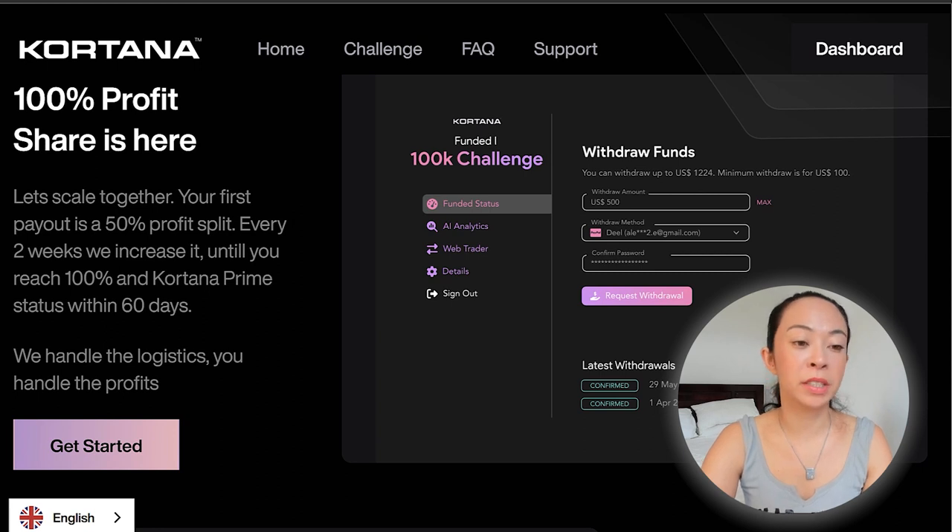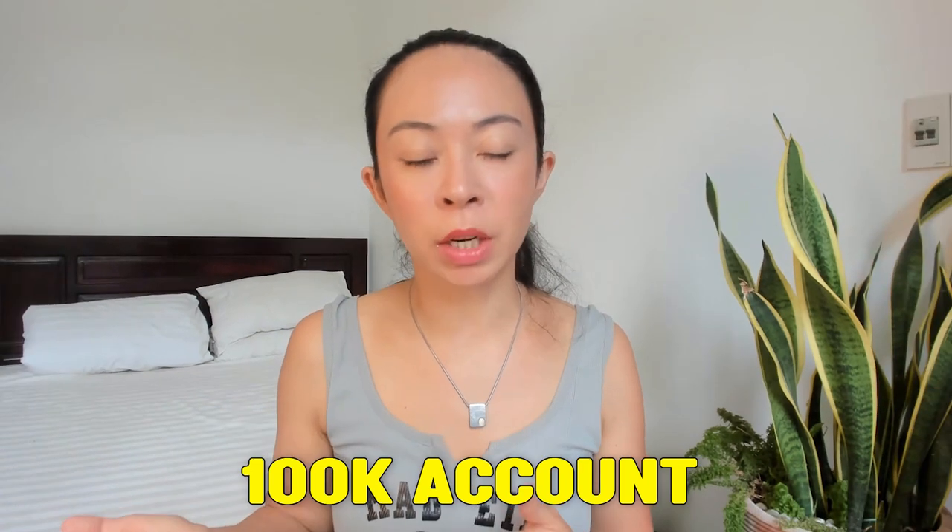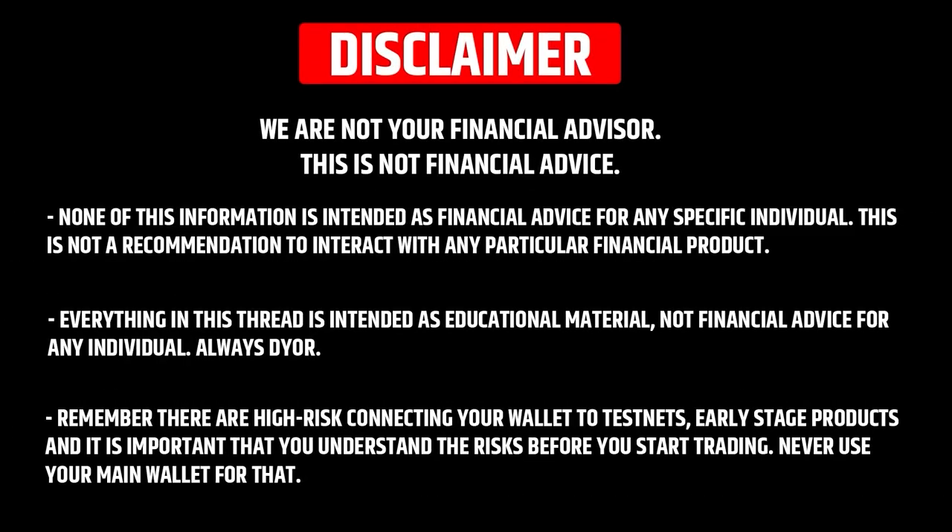If we assume trading with a lot size of one on Euro/USD at $10 per pip, that would mean more than $85,000 in profit. Even on a first payout with Cortana at a 50% split, that's still more than $40,000. So even if you don't copy all their trading signals, it's really easy to see a return on investment within the first payout cycle. Always keep in mind that I'm not a financial advisor — trading and prop firms are high risk, and you should only invest money you don't need for living.